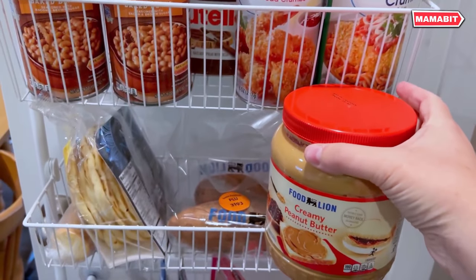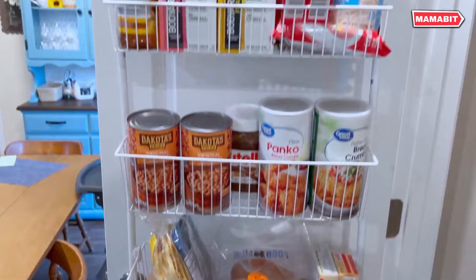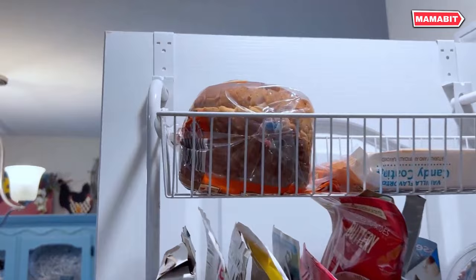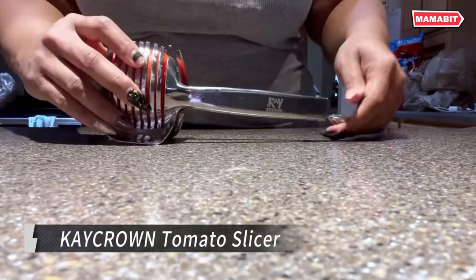Hang it over the door or mount it on the wall using the included screws and clear user manual. It's perfect for storing jars, canned goods, sundries, and more. Use it in the kitchen pantry, bathroom, living room, bedroom, or laundry room.